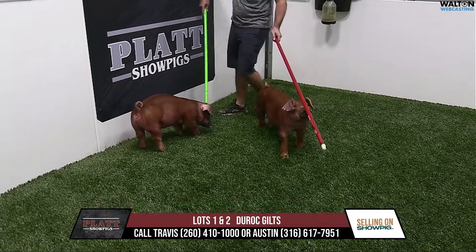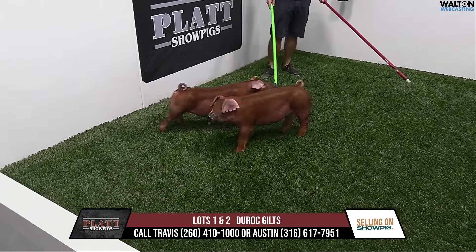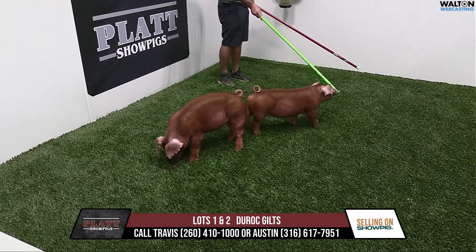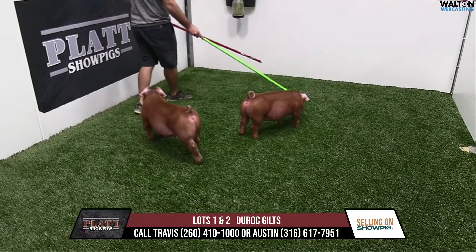We've sold a few already in some sales there in Texas. Our gilts we sold at the Establish sale just this past weekend, and we've got some coming up for the Georgia sale and Bobble sale coming up. Very excited about this litter.